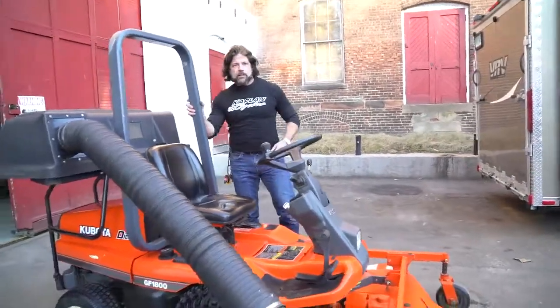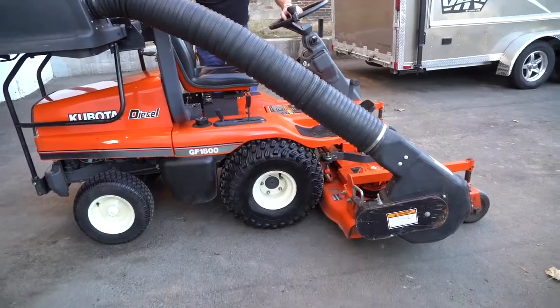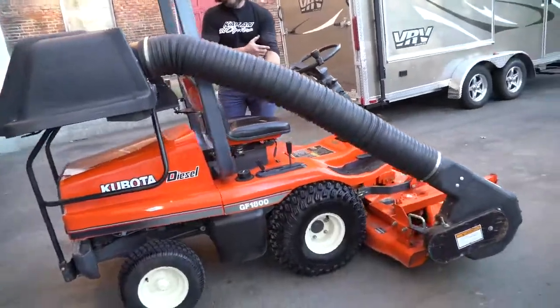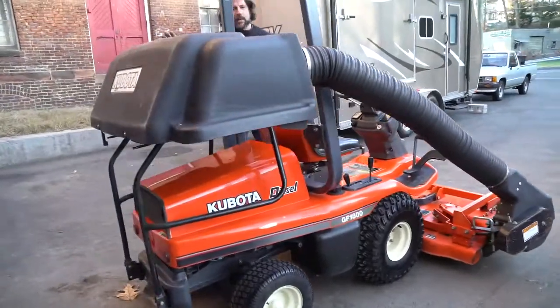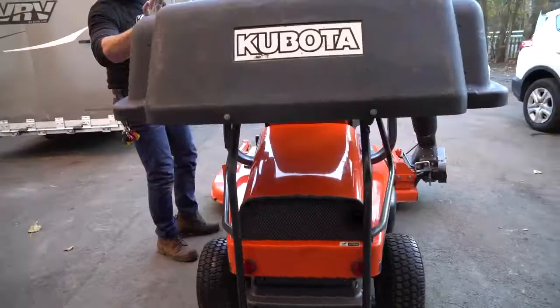Hi, this is Ken Kaplan from Kaplan Cycles and New England Motorcycle Museum. This is not something we normally sell — it's a tractor, obviously. It's a Kubota GF1800E. It's a three-cylinder commercial grade with the bagging system. It's a gear-driven, shaft-driven, top-of-the-line bagging system.